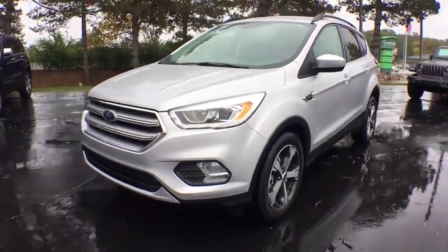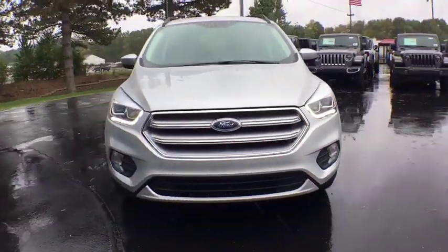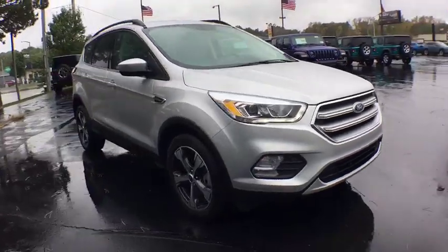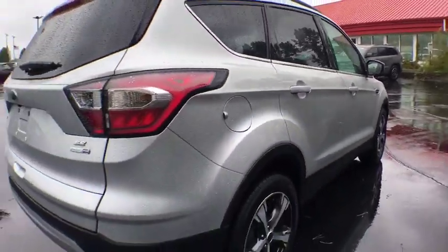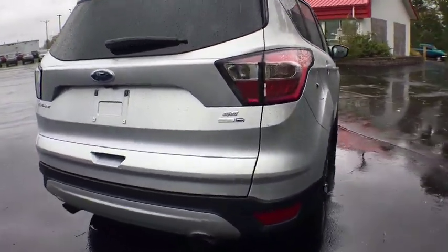Stop by and take a look at the 2017 Ford Escape. Gas engines flex, tow, sip and go with Ford Escape. This vehicle has less than 20,000 miles. Here are some of this vehicle's great options.